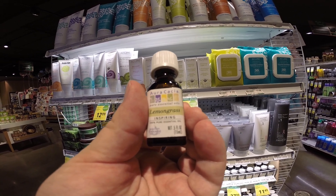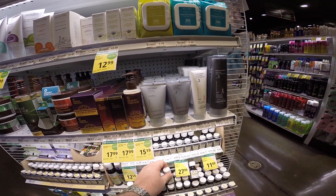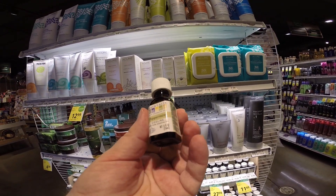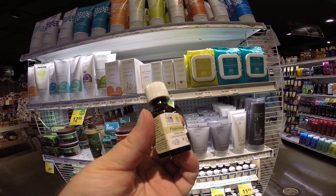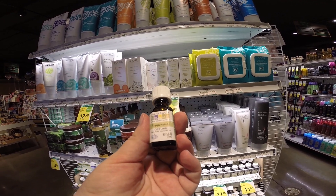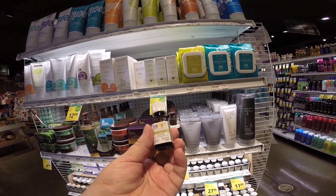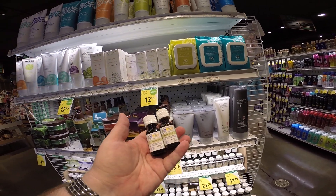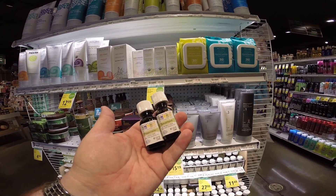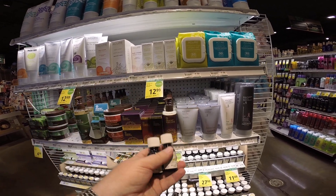Mint is a smell that honeybees look for to find medicine for themselves. We beekeepers give them menthol, which comes from mint plants. This is a smell that smells like medicine to honeybees.